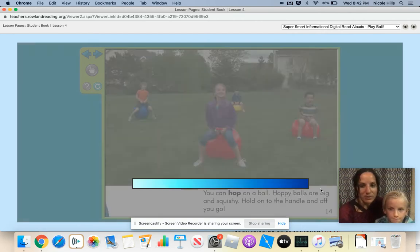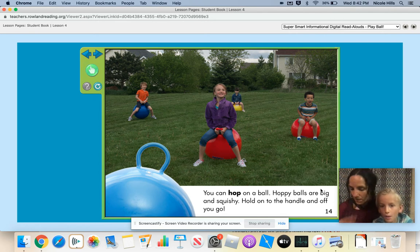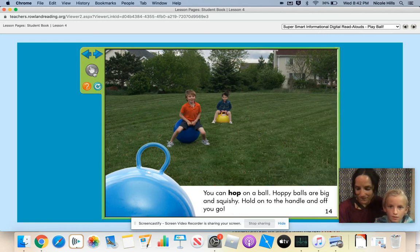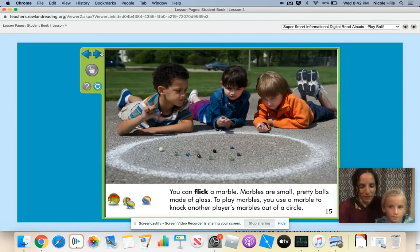You can hop on a hoppy ball. Hoppy balls are big and squishy. Hold one or two handles and off you go. Why do you need to hold on to the handle, Hayden? You need to hold on to the handle so you don't fall. You're right. Have you been on a hoppy ball before? Yes.